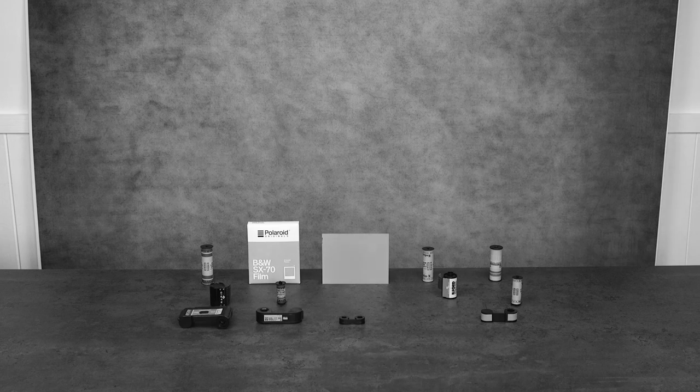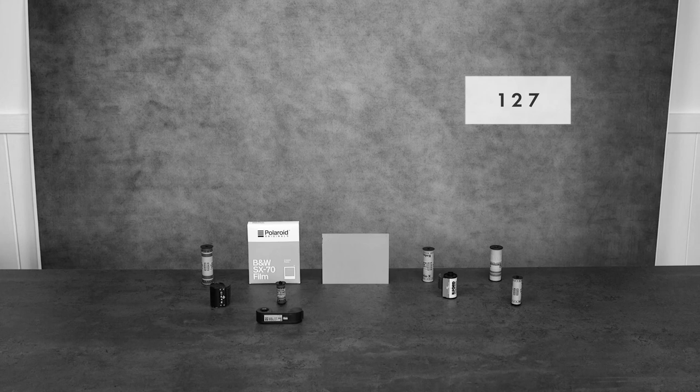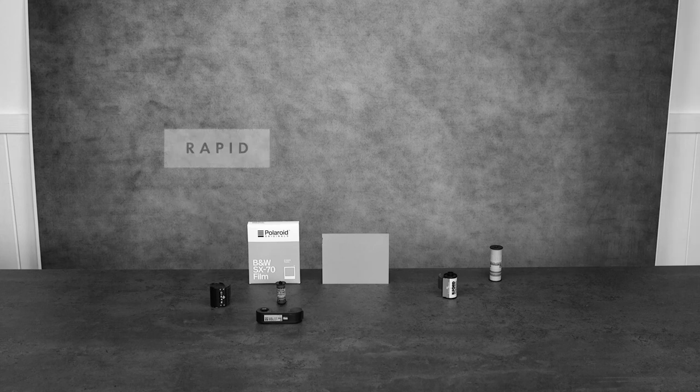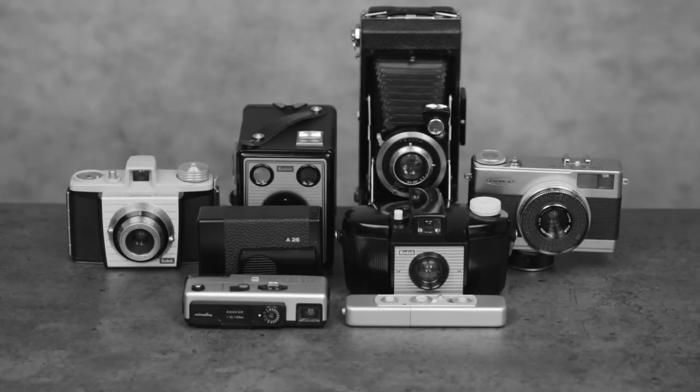Of the 13 formats left, eight of them are out of production. In no particular order, these films have disappeared: 126, Minox, Minolta 16, 127, 620, 616, Rapid, and 828. Despite the absence of film for these cameras, they do have a certain value — available film can be modified to fit them. How this is done is a subject for a different tutorial, so if you're not prepared to cut film and re-spool it, it's probably best that you avoid these cameras altogether.